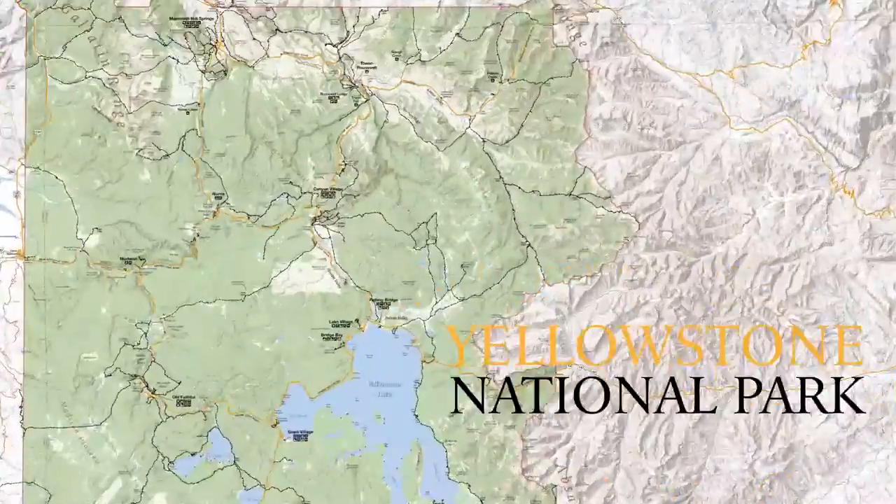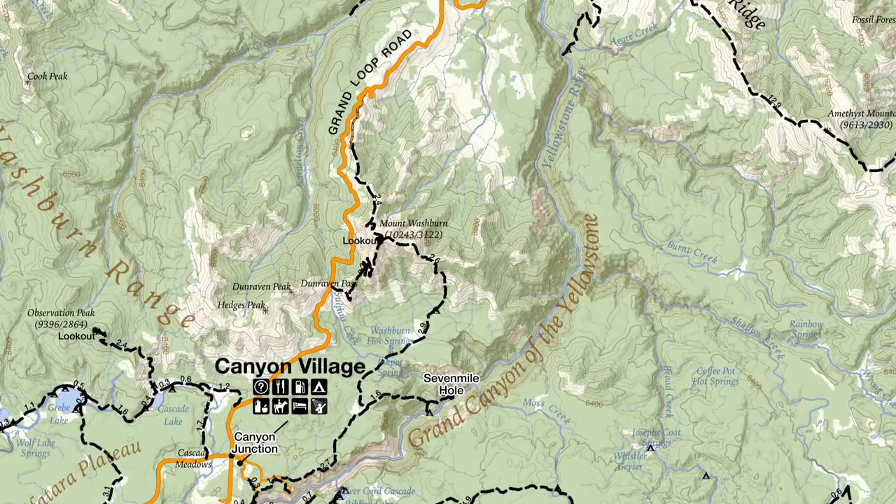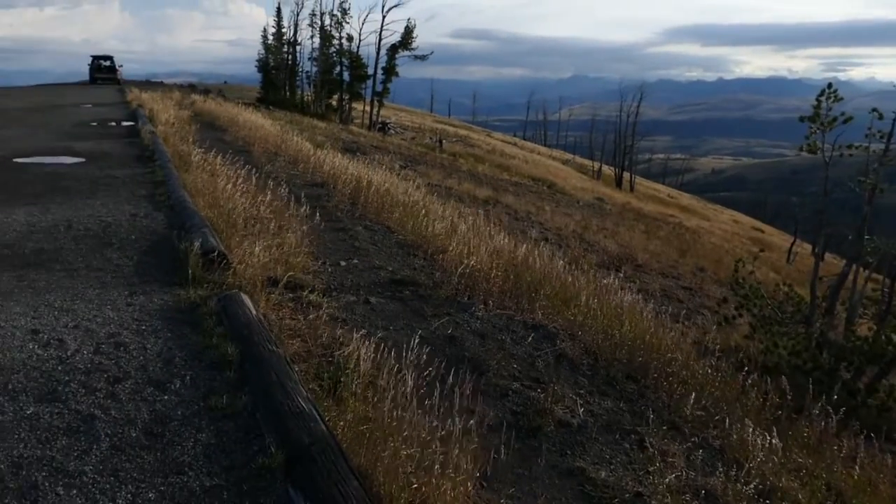What's up, this is Jake with Hike 734, hiking to Mount Washburn via the Chittenden Trail between Tower and Canyon in Yellowstone National Park. This trail is a road that starts just north of Dunraven Pass and works its way along an old road up to the top of the mountain where the lookout is.